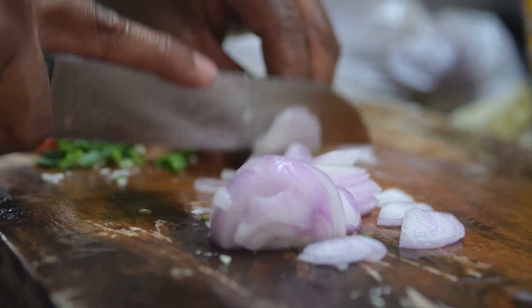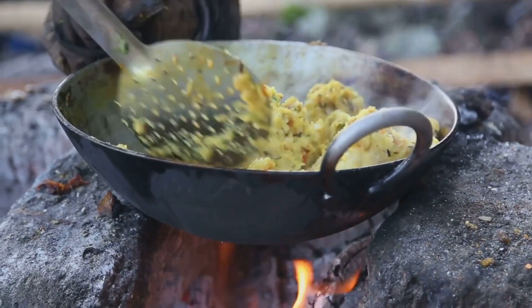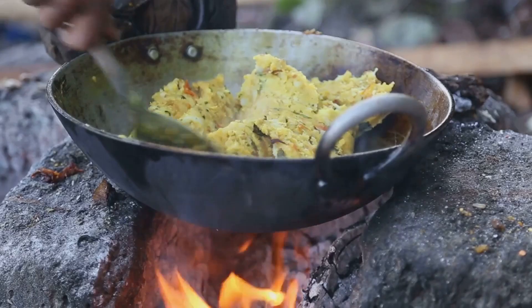The star of this dish is the Colombo powder, a fragrant mix of roasted rice, coriander, cumin, fenugreek, and turmeric. This spice blend is the soul of the dish, lending it a warm, earthy flavor that leaves a memorable imprint on your taste buds.